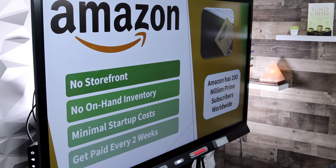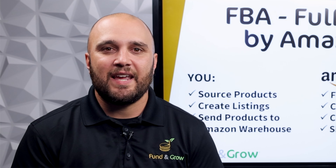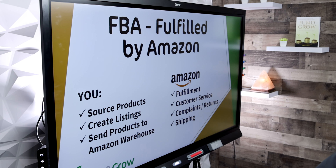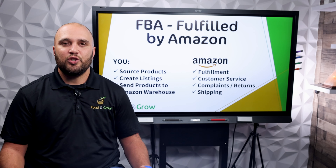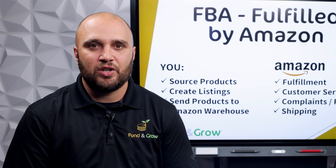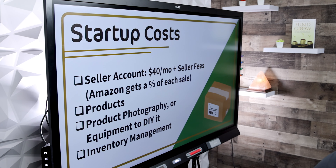Amazon pays you every two weeks. The business model to use is Amazon FBA — FBA stands for Fulfillment by Amazon. You sell and Amazon handles it. Amazon does the fulfillment, the customer service, complaints, returns, and shipping. You only source your products, create the listing, and ship the products to Amazon's warehouse. Be sure you follow Amazon's terms of service, as they change frequently, and failure to follow the rules could result in a suspension of your account.